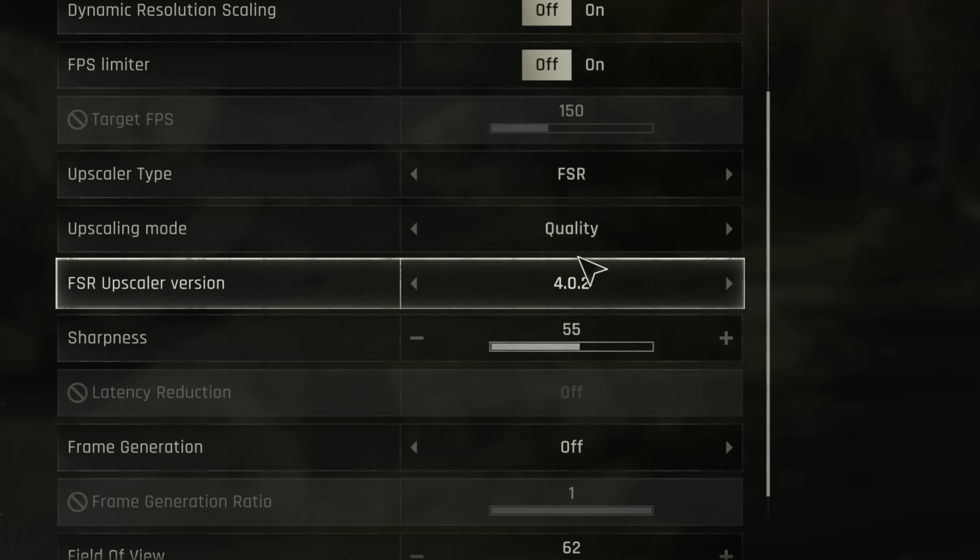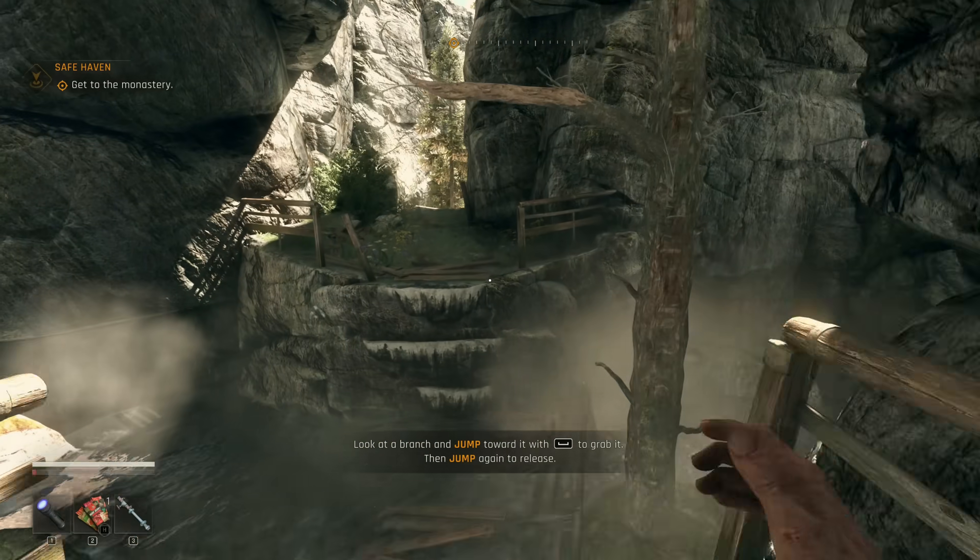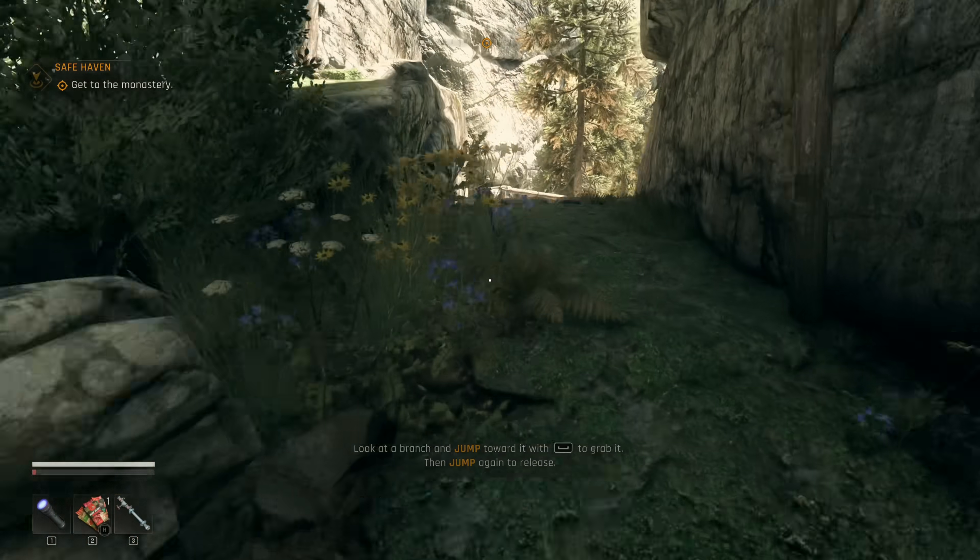As soon as you go into the game, you don't really need the drivers for anything — you don't need to change any settings. FSR 4.0.2 is present, and since we now have the new files from the FidelityFX SDK 2.0, inside the game you can select three versions of FSR: FSR 2.3.4, FSR 3.1.5, and FSR 4.0.2. Which is really interesting to see.